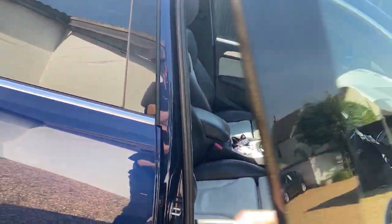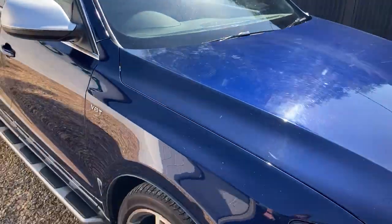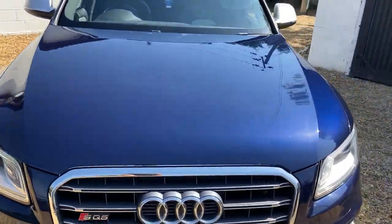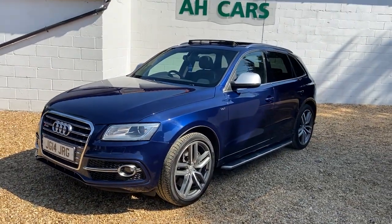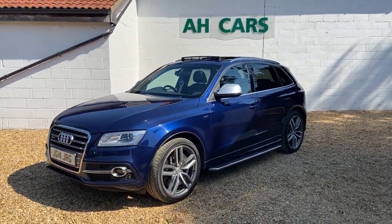So if you're looking for a really nice SQ5 bi-turbo in very good order with great history — we'll have the MOT sorted. What a car. Please get in contact with H Car Sales.